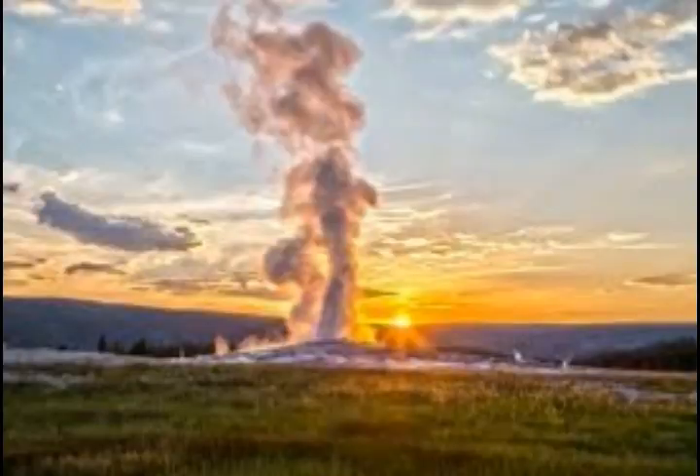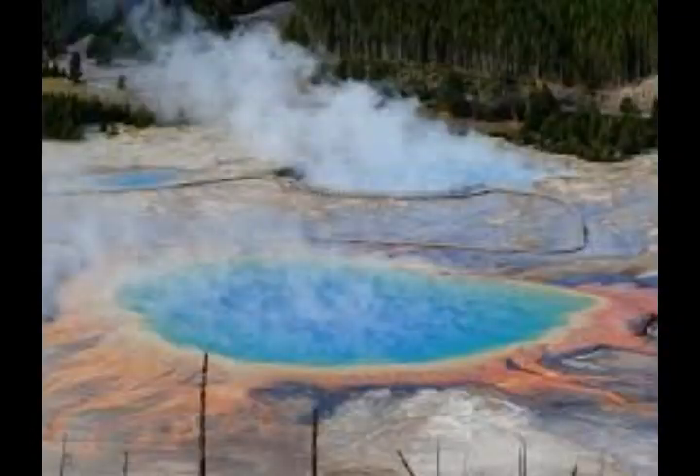What would happen if a supervolcano eruption occurred again at Yellowstone? If another large caldera-forming eruption were to occur, its effects would be worldwide. Such a giant eruption would have regional effects such as falling ash and short-term — years to decades — changes in global climate. Parts of the surrounding states of Montana, Idaho, and Wyoming closest to Yellowstone would be affected by pyroclastic flows, while other parts of the United States would be impacted by falling ash. Such eruptions usually form calderas — broad volcanic depressions created as the ground surface collapses as a result of withdrawal of partially molten rock, or magma, below.